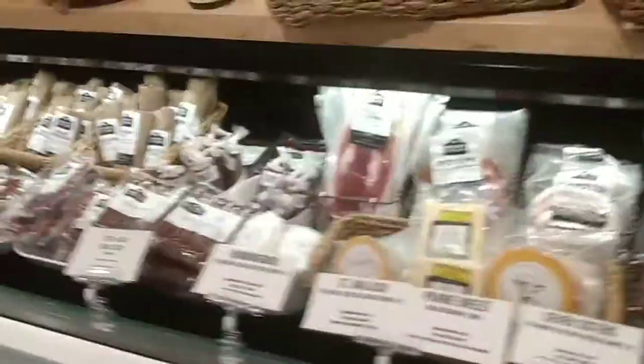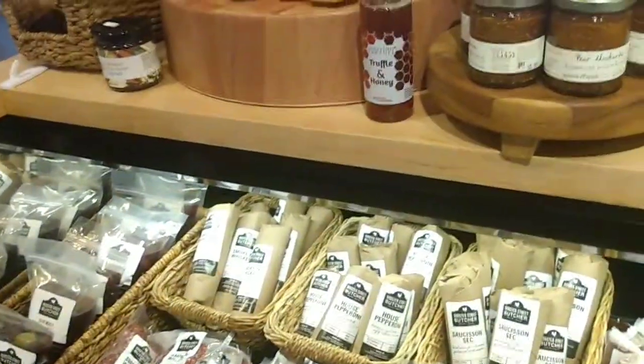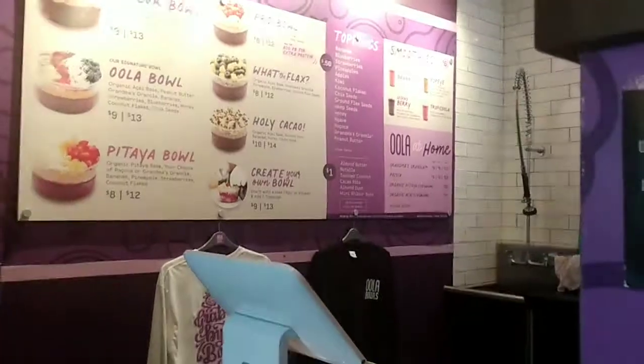There's nothing to eat right now. That's a short showing of what is in this building.